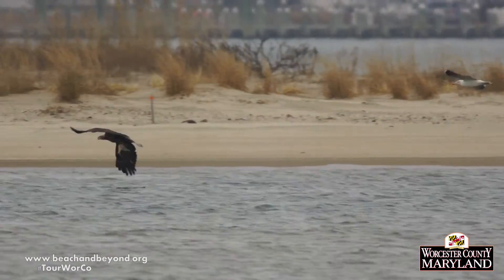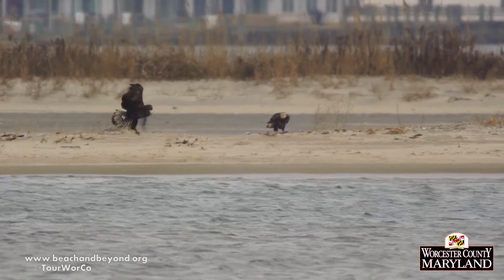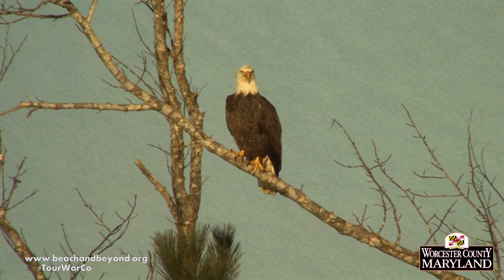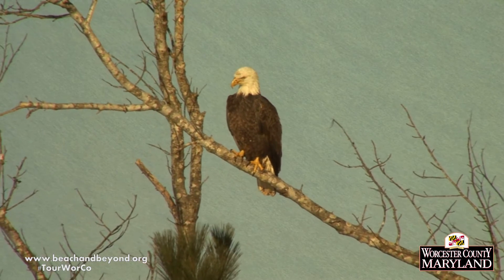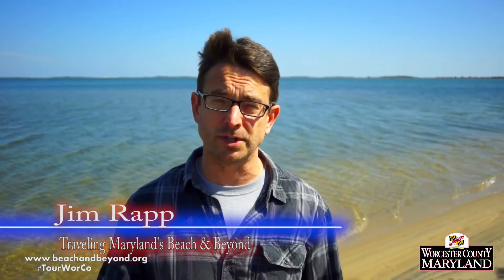Why is Worcester County so great for bald eagles? It's the perfect habitat. We've got the coastal bays and all of the inland rivers that flow out to the Chesapeake Bay, so it's a perfect area for them to nest, hunt, and raise their young. And we've got great parks here, too. Bald eagles are just one more reason to spend time exploring the outdoors in Worcester County. If you keep your eyes in the skies, there's a really good chance you'll see a bald eagle when cycling, hiking, or boating in Maryland's beach and beyond.